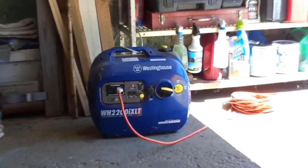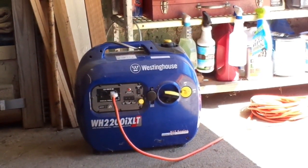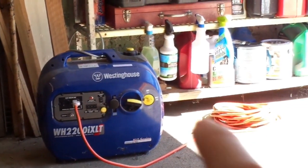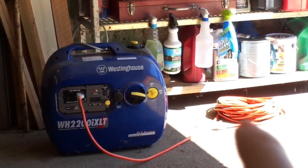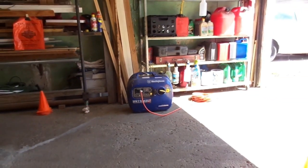That is a Westinghouse 2200 IXLT, rated at 2,200 peak watts and 1,800 continuous watts. I have a contractor's extension cord — this is not your regular $12 extension cord from Walmart or your local hardware store. I would suggest if you want to run a generator to power things in your house, use contractor extension cords as much as possible, except maybe a 10-amp unit for individual things you're powering.